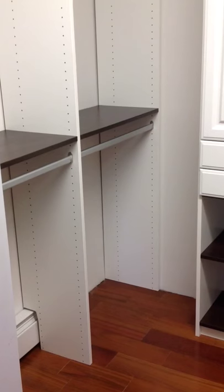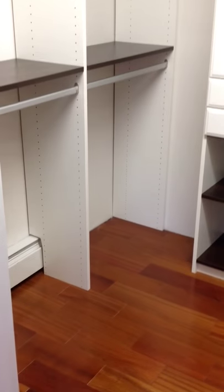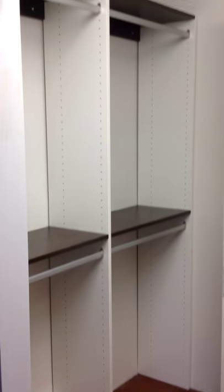This is Rich Fairfull with Rich Fairfull Custom Closet and Storage Design in Shrewsbury, Massachusetts. This is a video of a completed project of a ladies' closet.